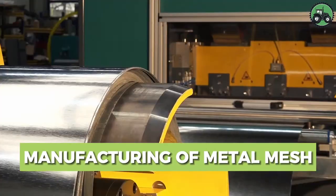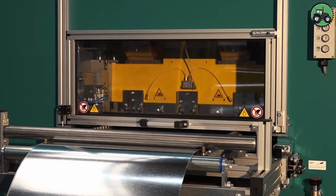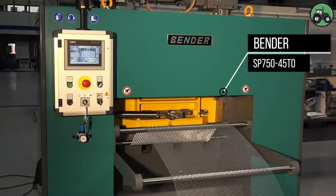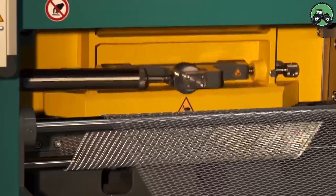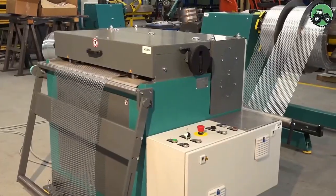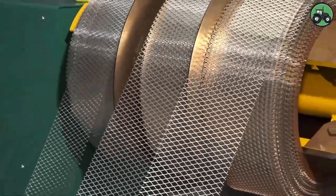Delve into the world of metal mesh manufacturing with the Bender SP750-45-T0. This advanced machine revolutionizes production by blending precision and efficiency. From industrial facilities to construction sites, the Bender SP750-45-T0 plays a pivotal role in providing reliable and durable metal mesh products, simplifying manufacturing and contributing to the overall strength and versatility of metal mesh, supporting industries worldwide.